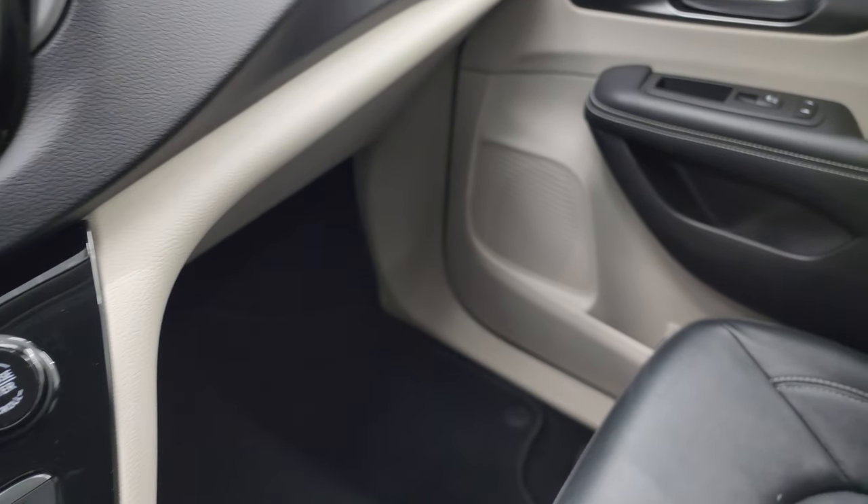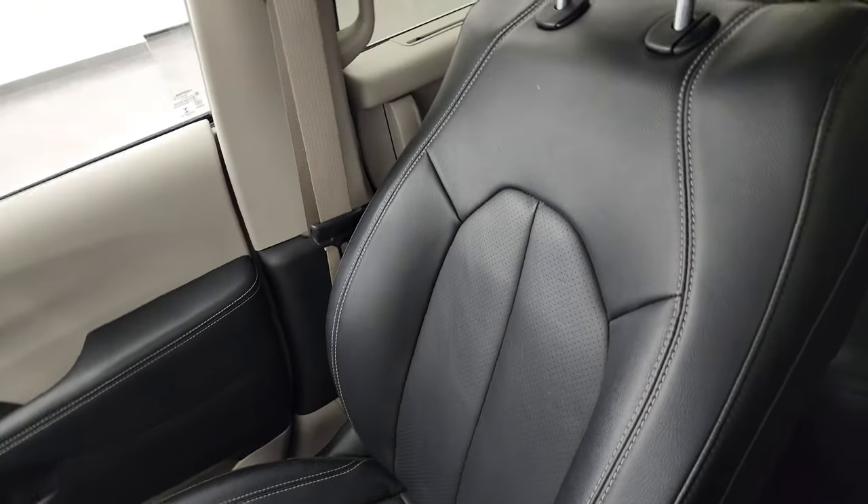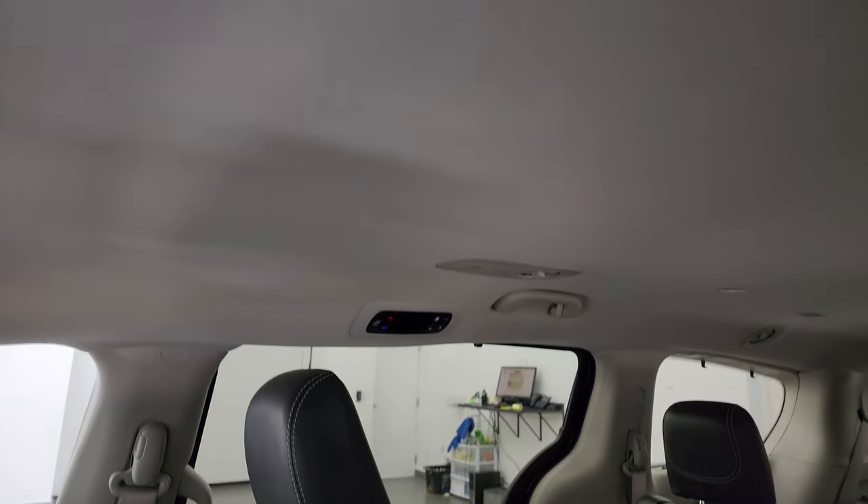Passenger side floor mat and seat are in excellent condition. I don't think this van has ever been smoked in — it smells very clean inside here. The headliner is in really nice, clean condition. You do get map lights up there, sliding side door buttons and rear gate button as well. Auto dimming mirror, and homelink buttons for garage door security systems and lighting systems.